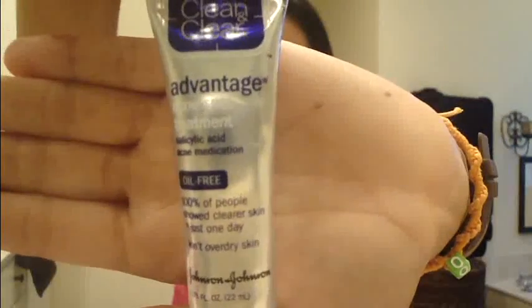Also while I was at Target, I got the Clean and Clear Advantage Acne Spot Treatment. You put it on pimples if you want them to go away. It usually doesn't make them completely disappear, but it definitely makes the pimple size smaller and it does work quite well. My skin has definitely been getting clearer because of it, so I definitely recommend it if you're looking for that type of product.